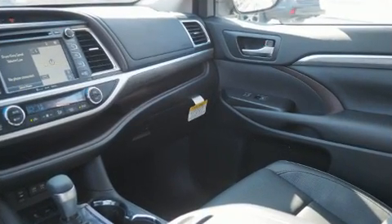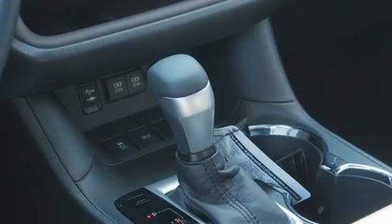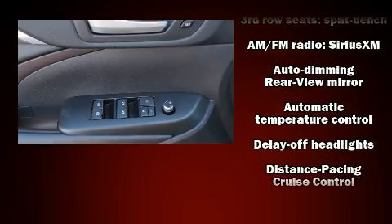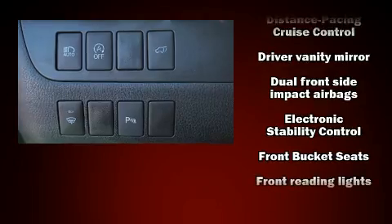A wealth of standard features mean that you no longer have to sacrifice. Such as cruise control, front and rear reading lights, a power seat, heated and ventilated seats, front fog lights, power moonroof, and remote keyless entry.